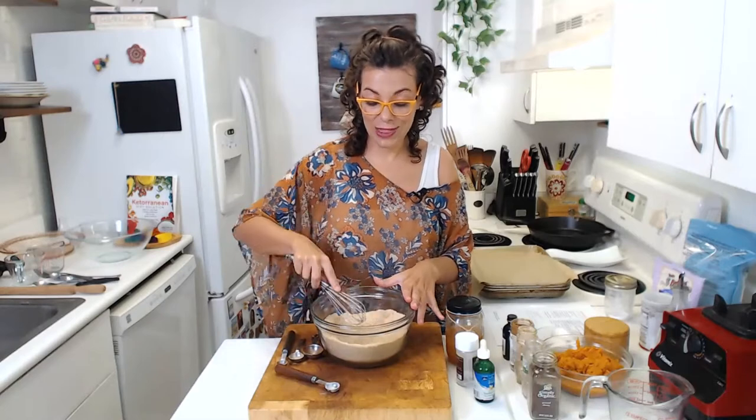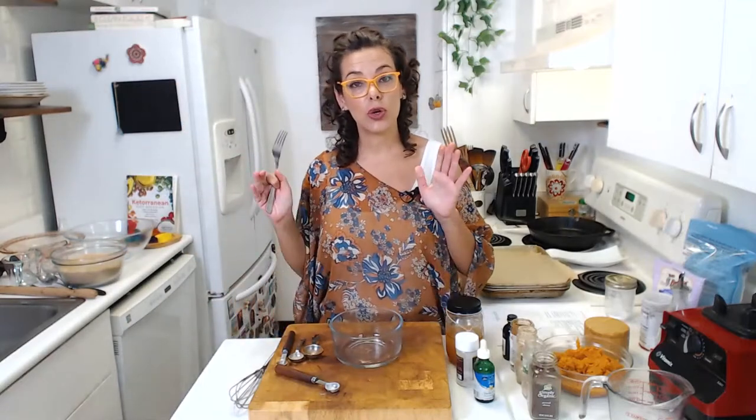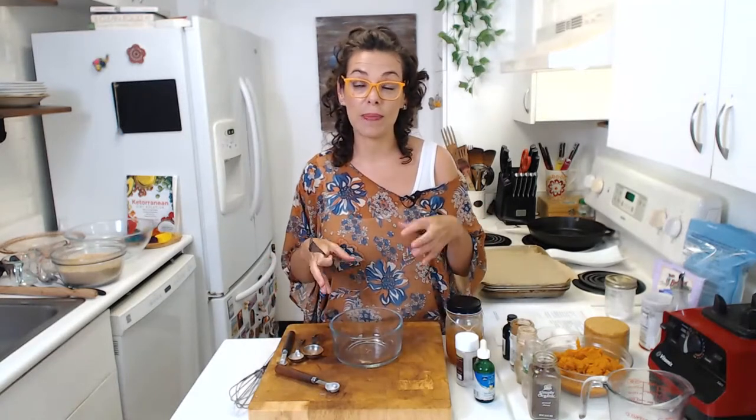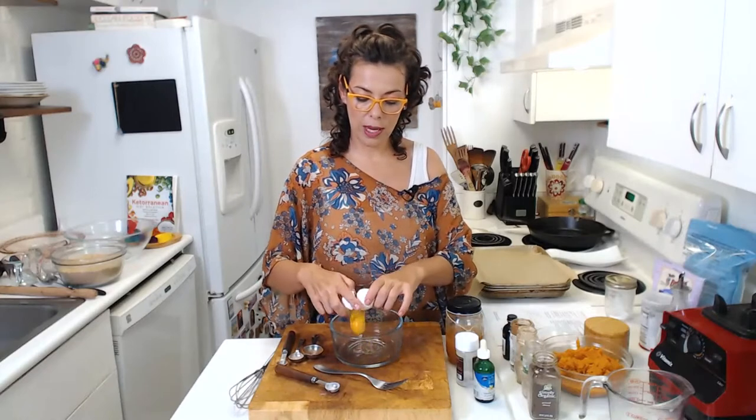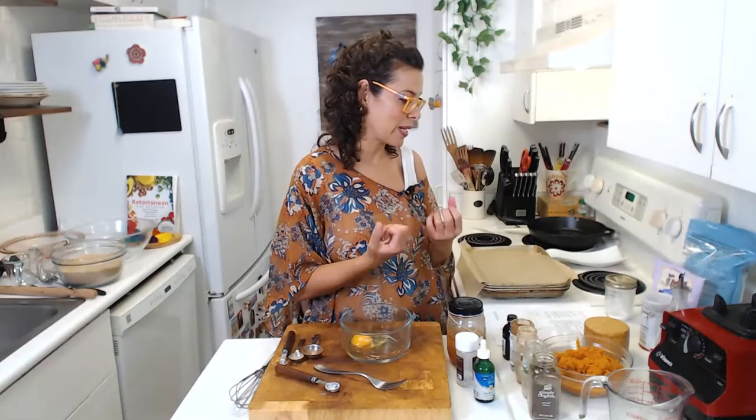Now in another container, we put our wet ingredients. Why do we do that? Because almond flour and coconut flour absorb a lot of moisture, so you always want to mix them separately before combining and putting in the oven. We are going to use one large egg. If you are vegan, there are alternatives: you can use quarter cup pumpkin puree, quarter cup apple sauce, or a flax egg or psyllium egg. The egg — along with the oil — acts as the binder, holding everything together.